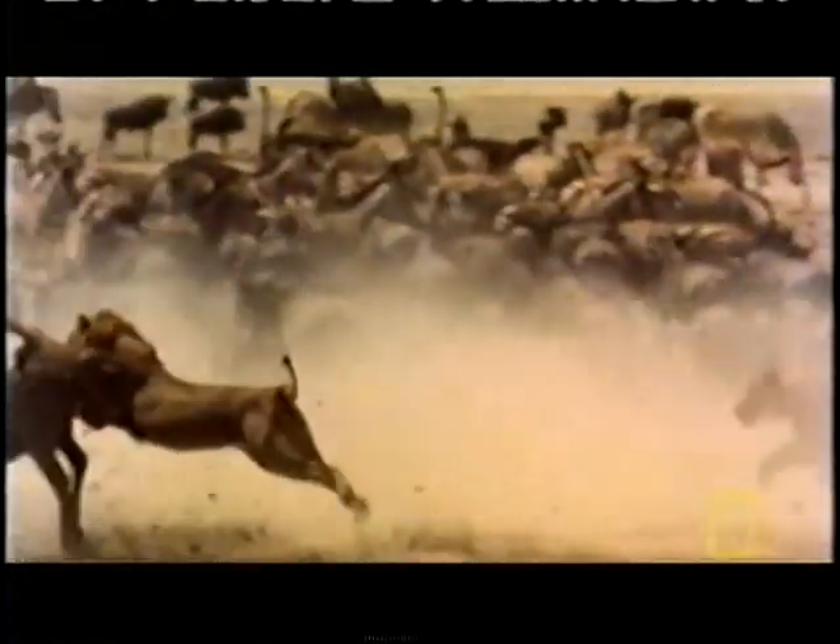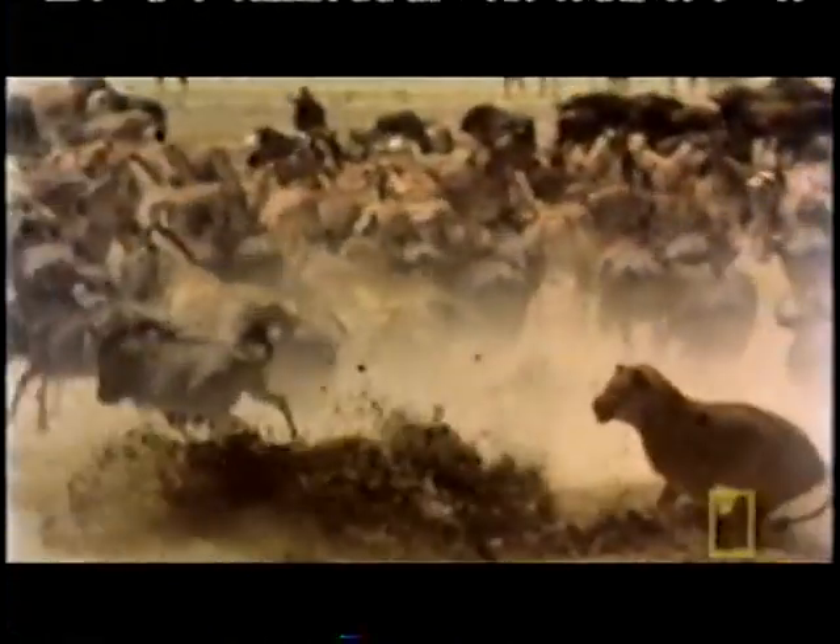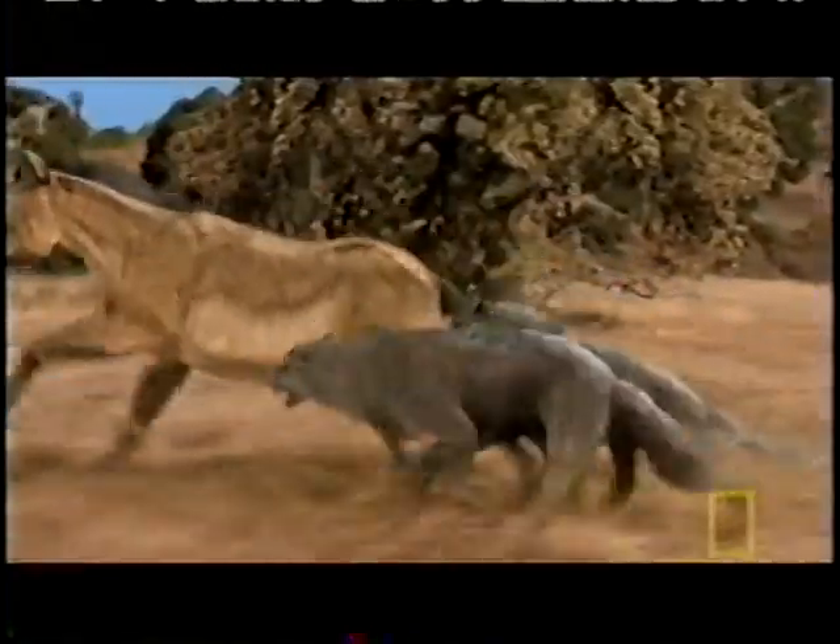Every animal has a style of attack which is determined by its physiology. Bears use their size and strength to overwhelm their prey. The cheetah has its speed and agility. The lion, its powerful claws and suffocating bite. The wolf has only two weapons, its weight and its mouth. In both cases, the dire wolf held the advantage over the gray.